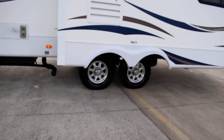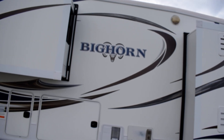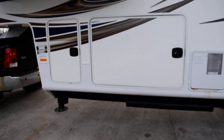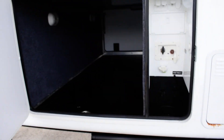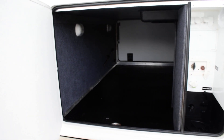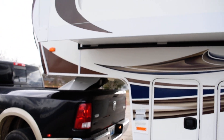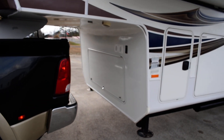Aluminum wheels, good-looking tires. I'll show you this full pass-through storage — look at what a compartment! That's one thing I like about fifth wheels: they are great for having a lot of storage. You also have some storage up front in that bay.